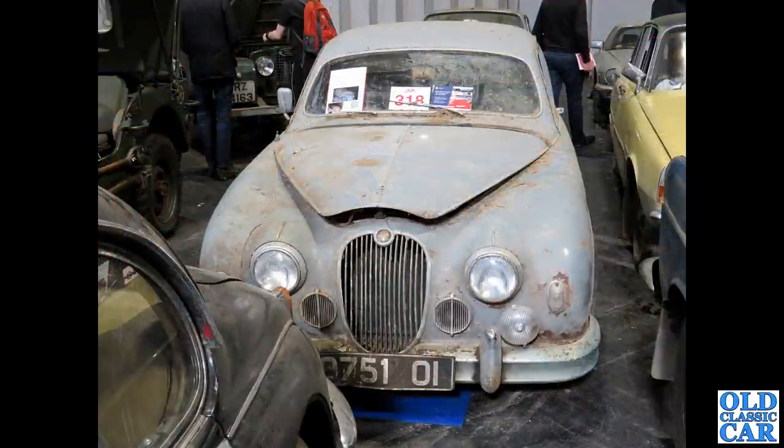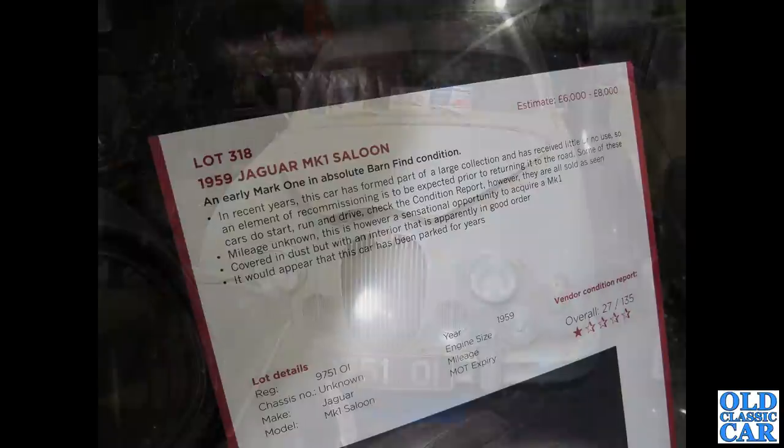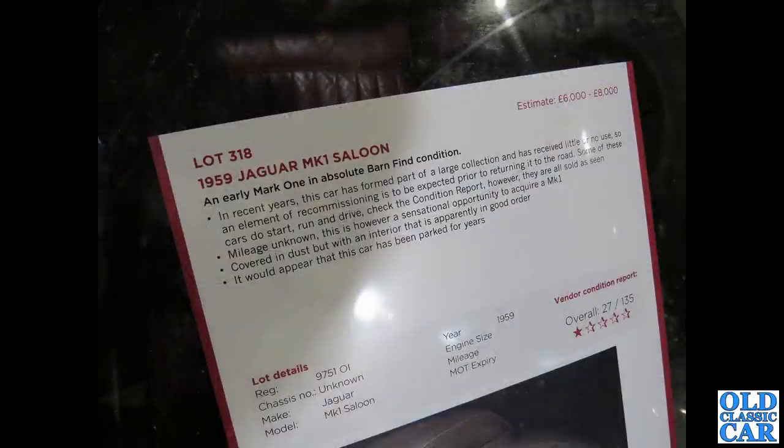A very very sad looking Jaguar MK1 — a 2.4 or 3.4 saloon looking like it needs a little TLC. I've included a photograph of the description on the windscreen, which is a master of understatement: 'an element of recommissioning is to be expected prior to returning it to the road.' Some of these cars do start and run, but it would appear this car has been parked for years.